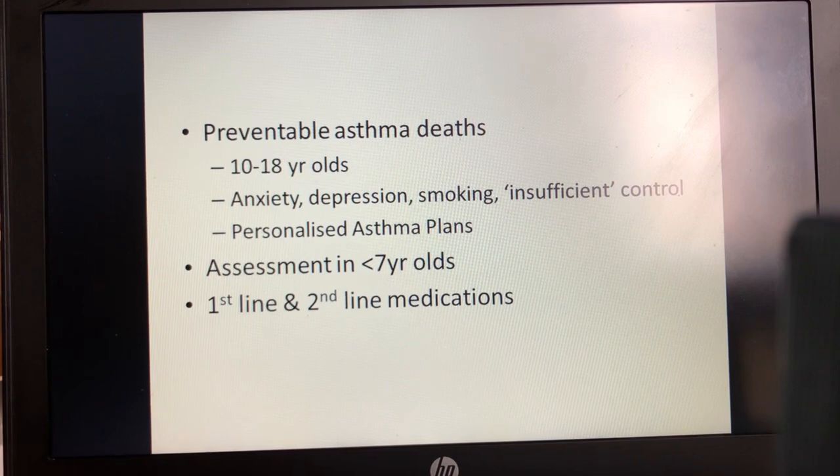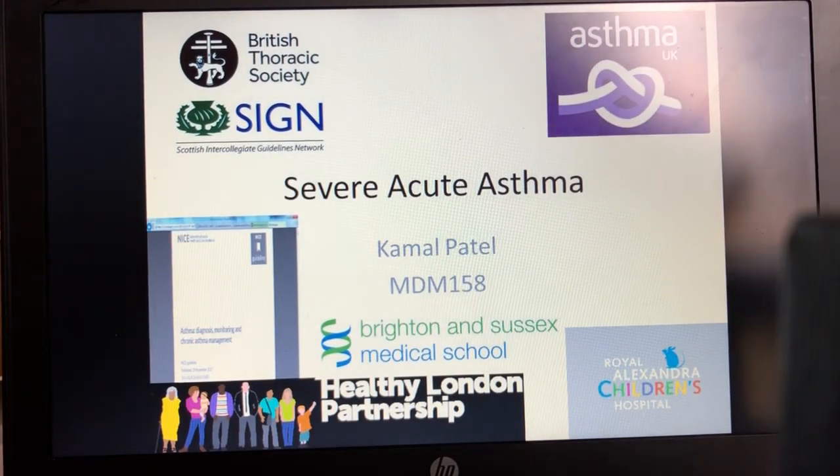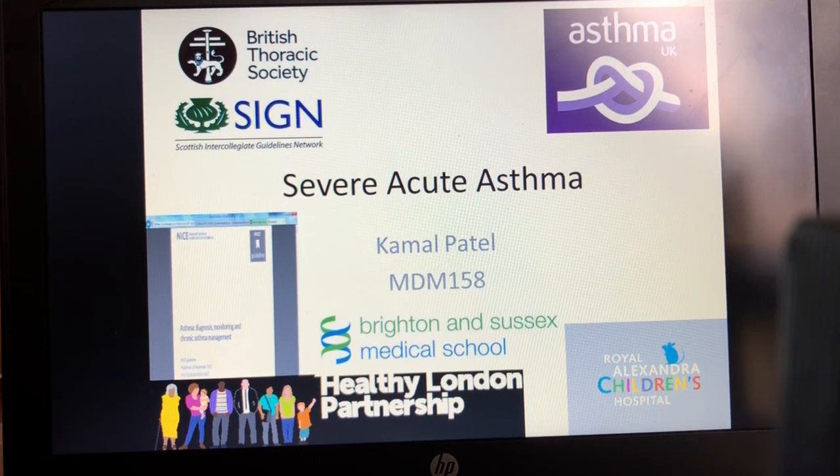To summarise the take-home points: 90% of asthma deaths have preventable factors, with the majority of children aged 10 to 18 having issues around behaviour, psychological problems, anxiety, depression, familial difficulties, smoking, and insufficient symptom control as judged by a scoring tool. Using personalised asthma action plans is recognised to reduce emergency need and could reduce deaths. Assessing the under-seven age range where peak flows are not particularly useful requires asthma severity scores, and we should be aware of the evidence base for first-line medications — strong — but the much weaker base for second-line treatments and the potentially dangerous salbutamol dosing recommendations in the BNF. Thank you very much for your time.